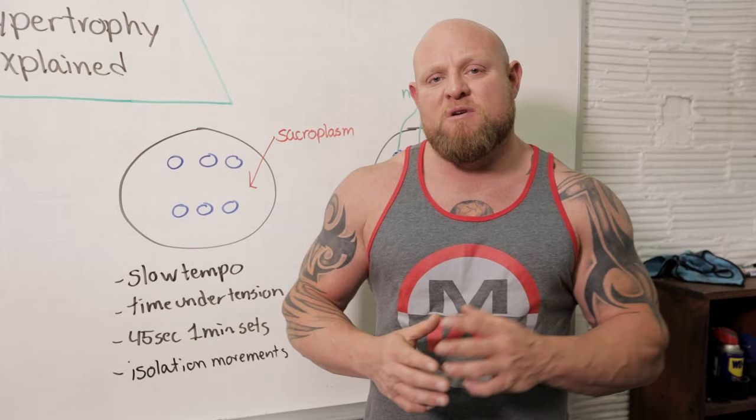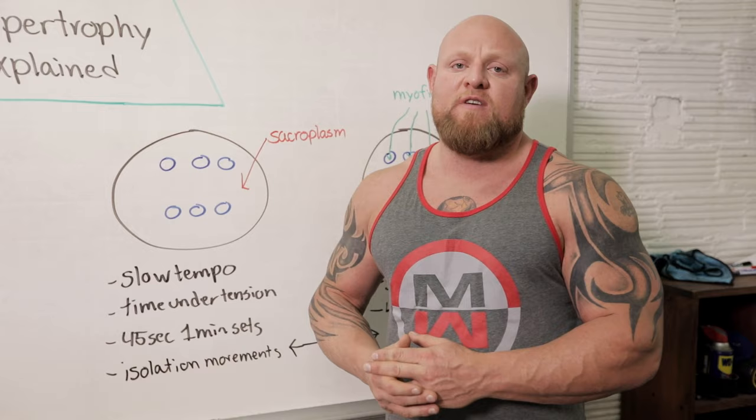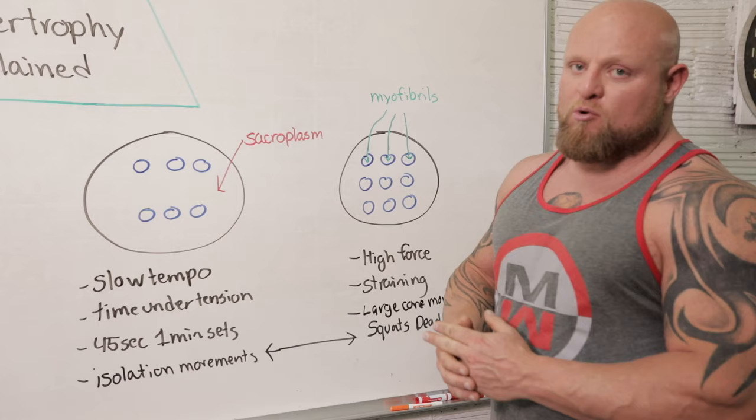Sarcoplasmic hypertrophy tends to be used, at least in our style programs, with isolated movements — leg curls, bicep curls, tricep extensions. It doesn't mean you can't have sarcoplasmic and myofibrillar hypertrophy in core movements such as squatting and deadlifting. I just think that if you separate this in your mind, it'll give you a better idea of how they work. But squats will create sarcoplasmic hypertrophy as well as straining movements.